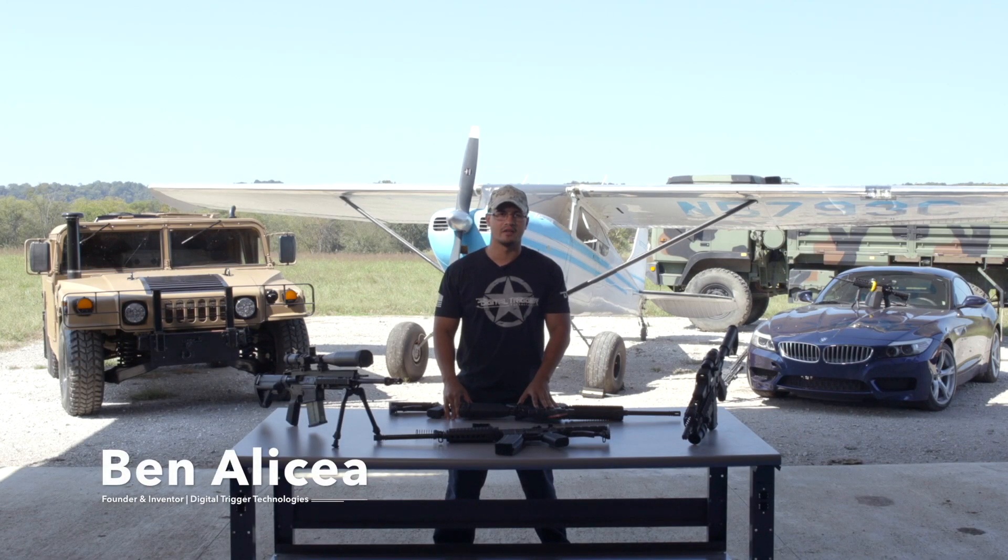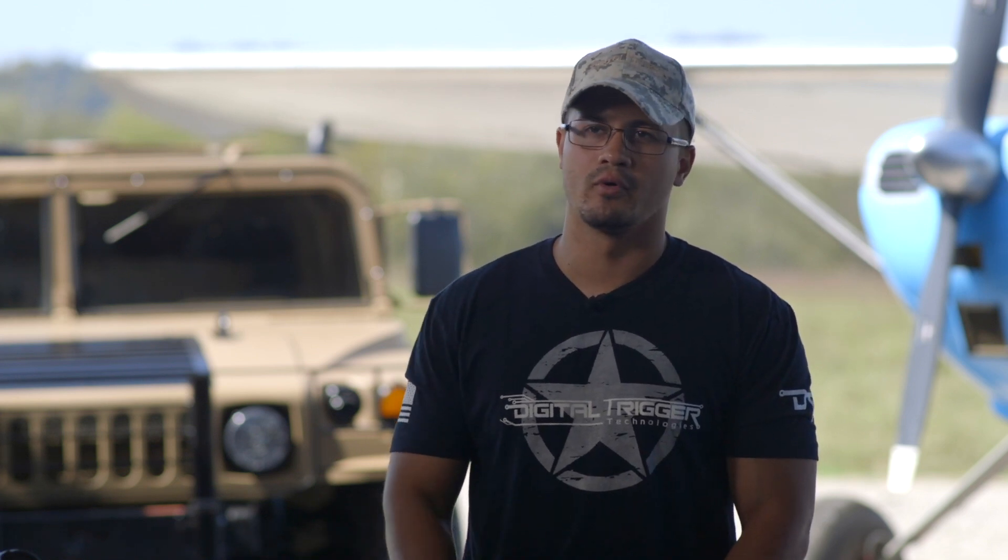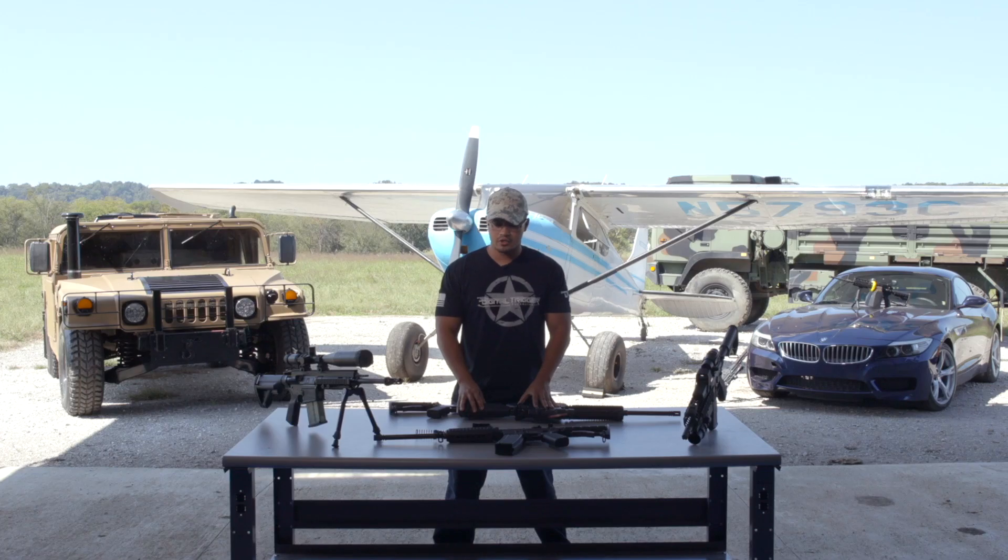Hey guys, Ben here with Digital Trigger Technologies. Today we'd like to address something that we see on a lot of forums and discussion boards. There's been a lot of comparison between our digital triggers and smart gun technology, and I think it's really important for us to talk about the distinctions between those two things.